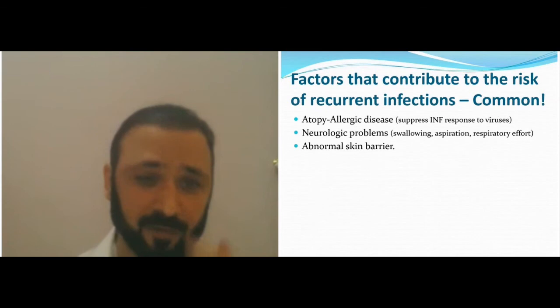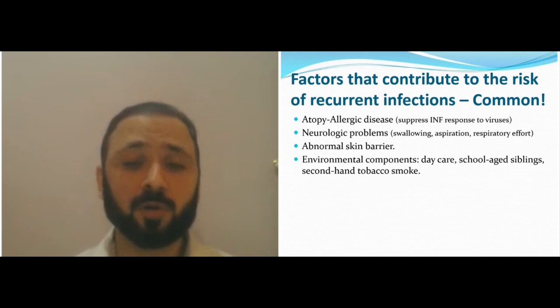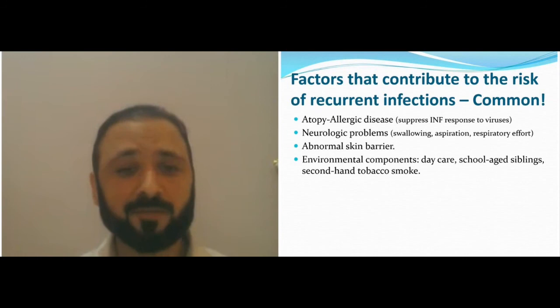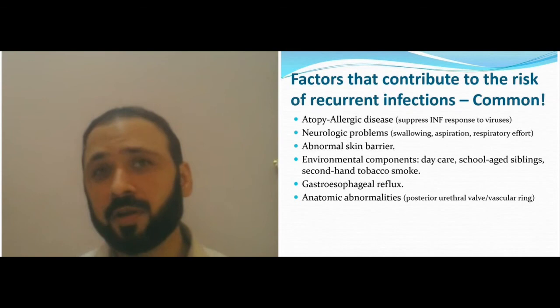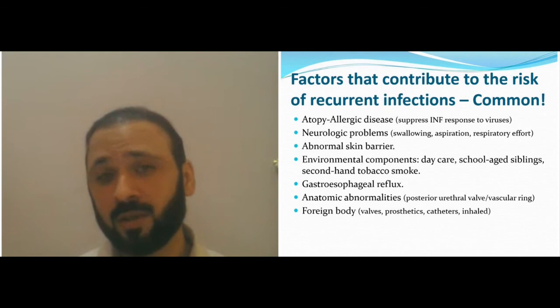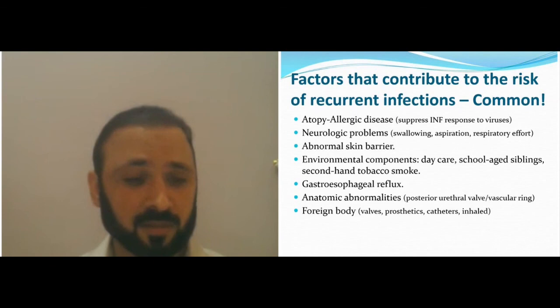Other causes include neurological problems with aspiration and swallowing, abnormal skin from eczema or burns, environmental factors such as daycare, school, siblings, and smoking. Smoking is a very important cause of recurrent otitis media in young children. Reflux disease, anatomical abnormalities (urinary, vascular rings, skeletal), foreign bodies like catheters — an ICU child with a catheter getting UTIs is not immune deficient even if it happens ten times; remove the catheter first, then talk about immune deficiency.